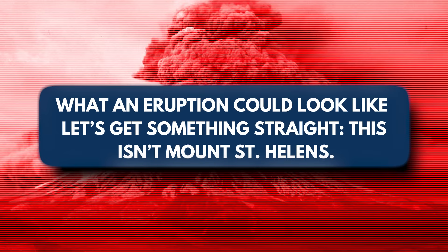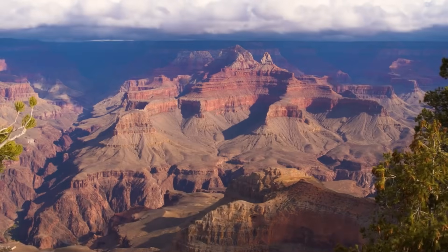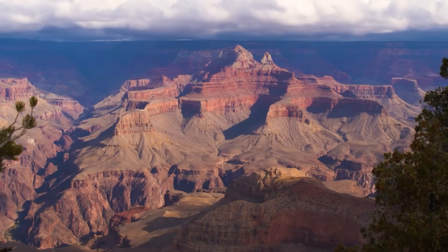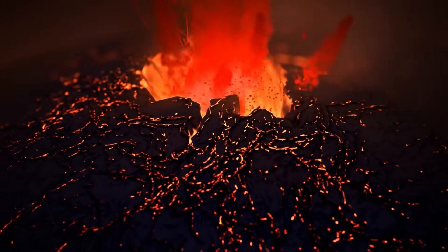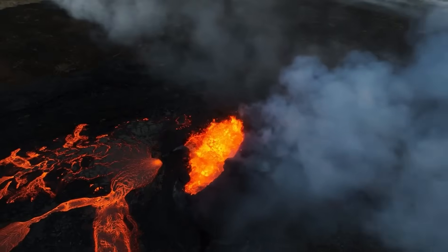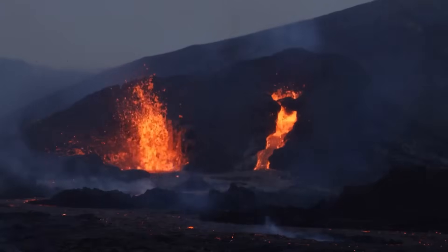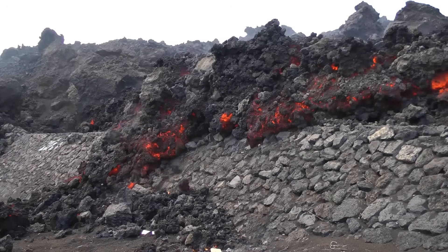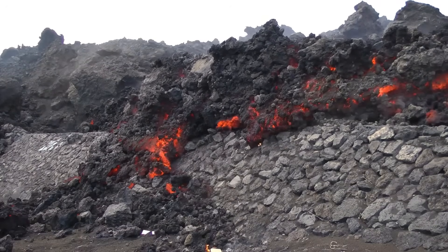What would an eruption actually look like? This isn't Mount St. Helens. If Uinkaret erupts again, it would most likely be a small-scale cinder cone eruption, with lava fountains and flowing basalt — not a massive explosion. These eruptions tend to be relatively localized and short-lived, typically lasting days to weeks rather than months or years. However, even a minor eruption could have significant and far-reaching impacts.